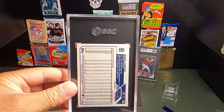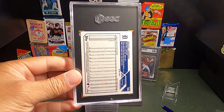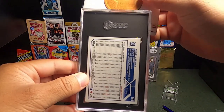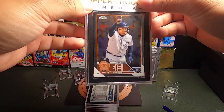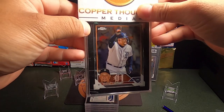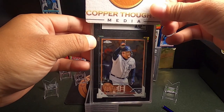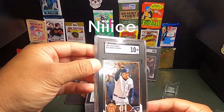Next up we have a Miguel Cabrera. I got this one graded because he's a modern legend — say what you will about him, his career is what it is. He's a Hall of Famer and this is going to be his last card while he's playing. It looked pretty good going in, so we'll see — and it's a 10! Let's go, beautiful!